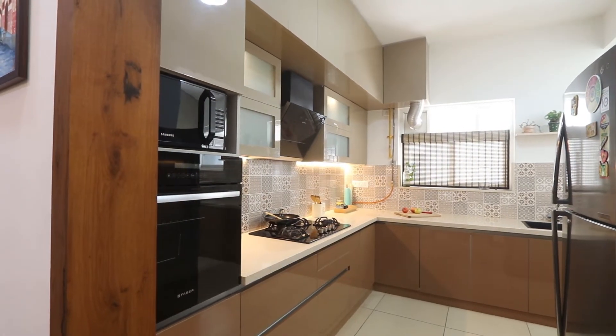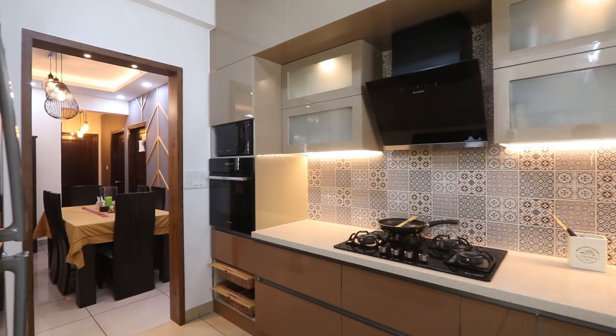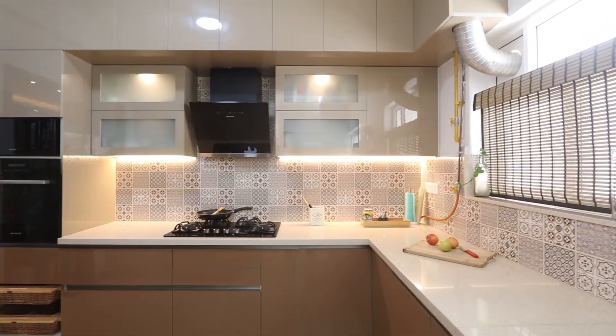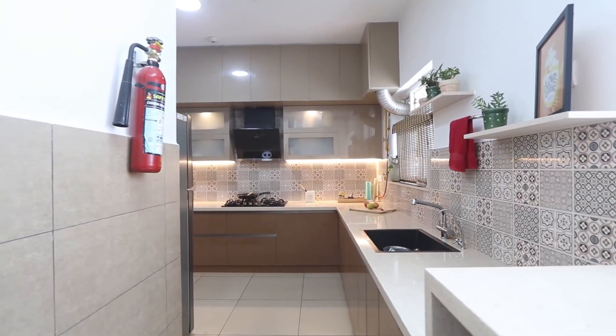For the kitchen, we were not looking for gray or white, so we decided on shades of golden and brown. The best part of the kitchen is the quartz, which also has a base color of cream and brown. We have ample storage, ample units, and a very nice pantry unit.